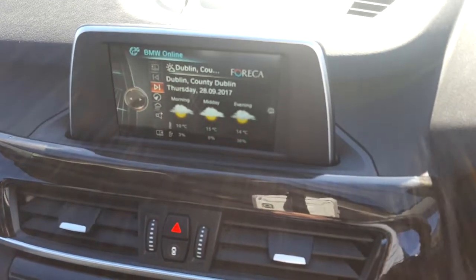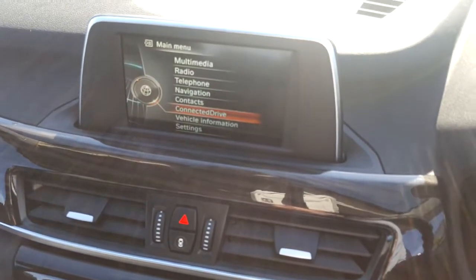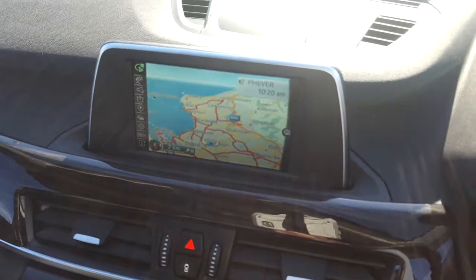Air conditioning, heated seats, CD radio, DAB digital radio, BMW online services, satellite navigation, wood trim and that black Dakota leather interior.